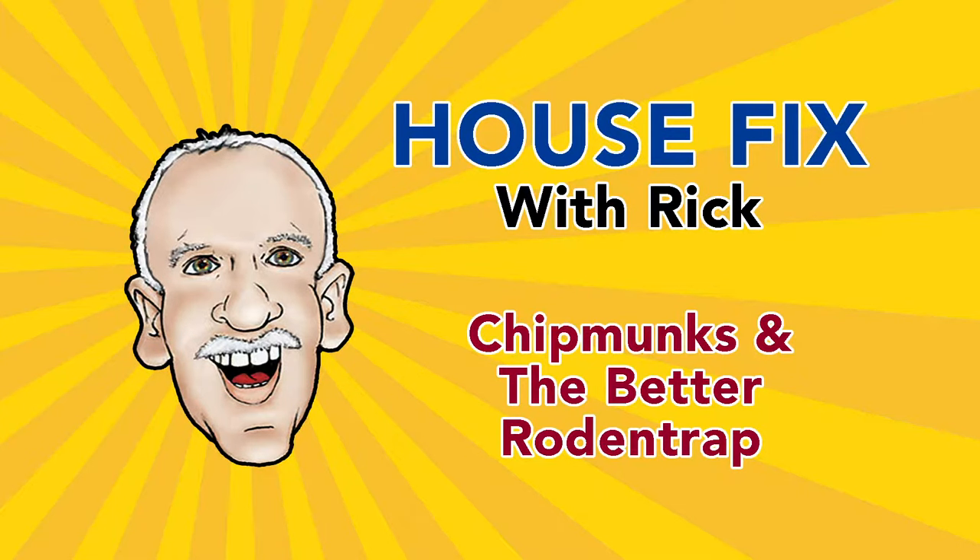House Fix with Rick. On this version of House Fix with Rick, we're going to talk about one of the cutest pests you have around the house: chipmunks.